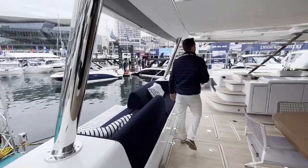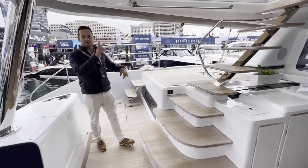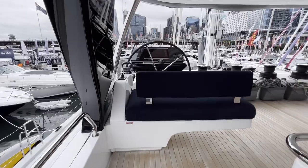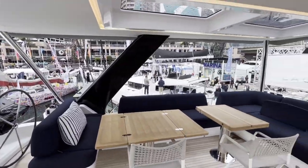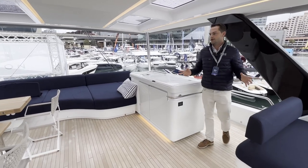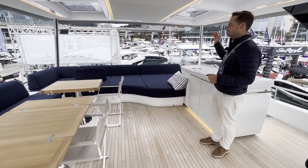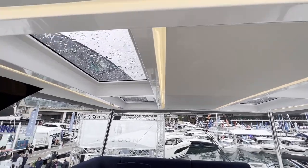We'll just head up to the flybridge. This flybridge is absolutely huge — it creates really a whole other area you could spend a lot of time in, whether at anchor or sailing offshore. It is fully protected; there are clears that surround this whole area, and you have a very comfortable lounging space.